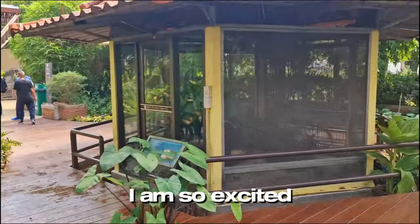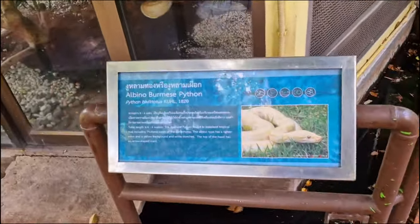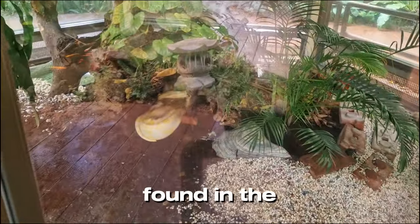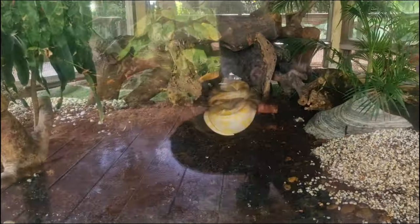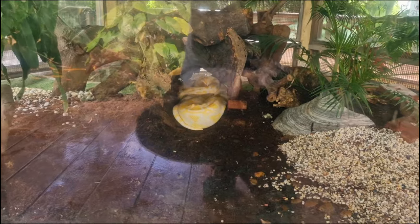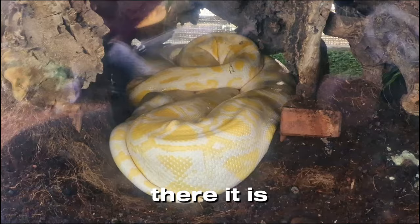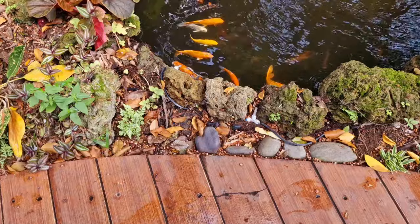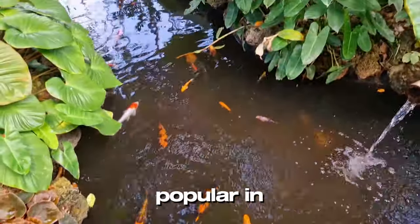I am so excited! The first snake that we can see is the albino Burmese python, which can be found in the north of Thailand. Here you can also see some koi fish that are very popular in Thailand.